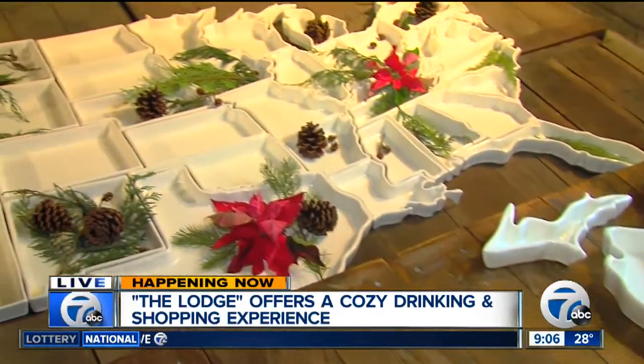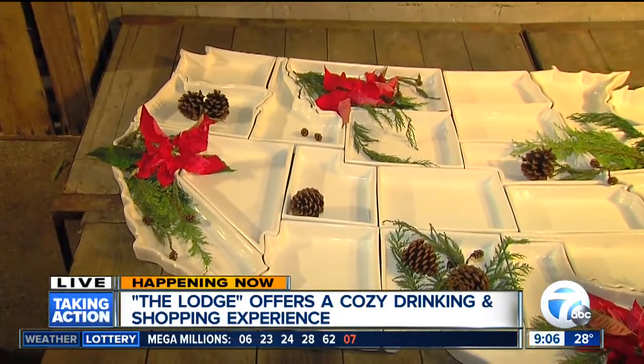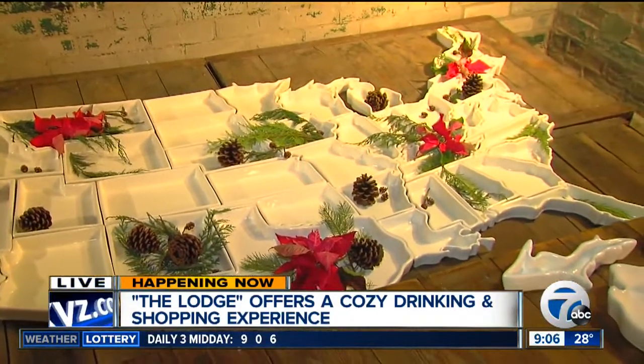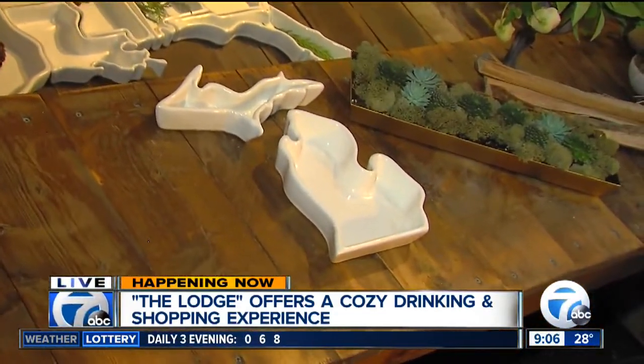And what a great gift idea to give to someone — the state of Florida if they're from there, or the state of Louisiana if they went to college there. It is an absolutely great gift for welcoming parties, for Christmas, for weddings. And we've got plenty of Michigan plates here as well, of course, with the Upper Peninsula and the Lower Peninsula.